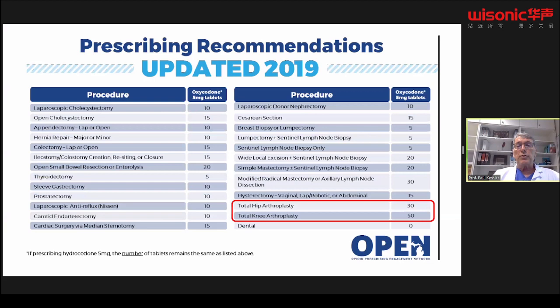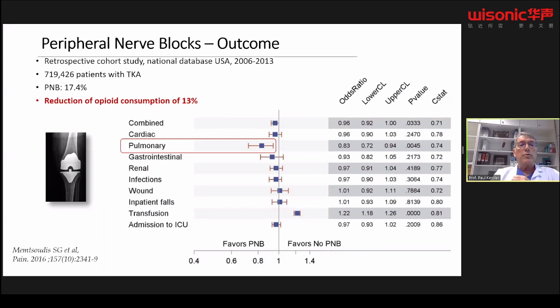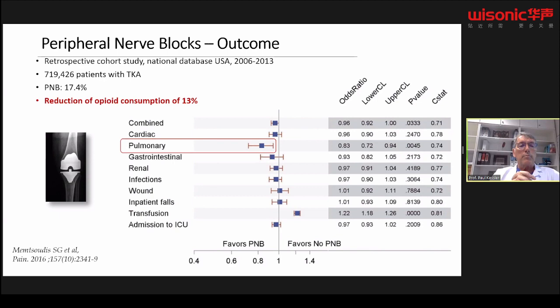We should cut opioid prescriptions and focus more on regional techniques. In a retrospective cohort study using a national database from Steve Memtsoudis, including over 700,000 total knee arthroplasty patients, opioid consumption could be reduced and pulmonary outcomes improved with peripheral nerve blocks. A study including nearly 1,500 patients with different operations showed that on the first postoperative day, between 6 and 20% of patients had high VAS pain scores, indicating severe pain.